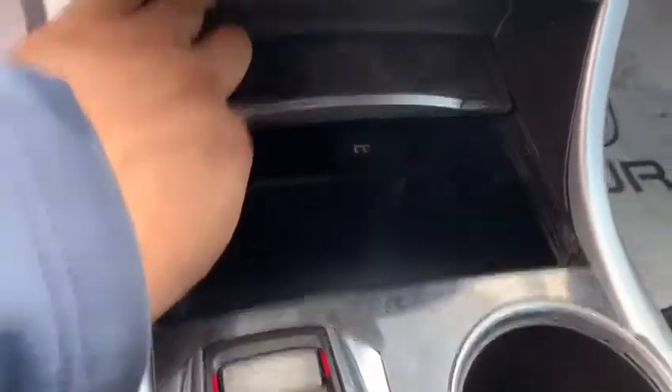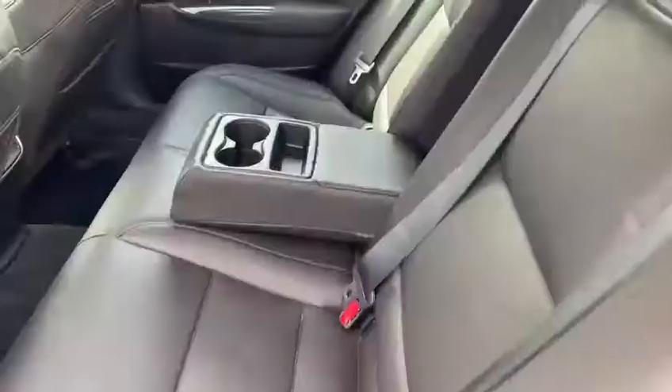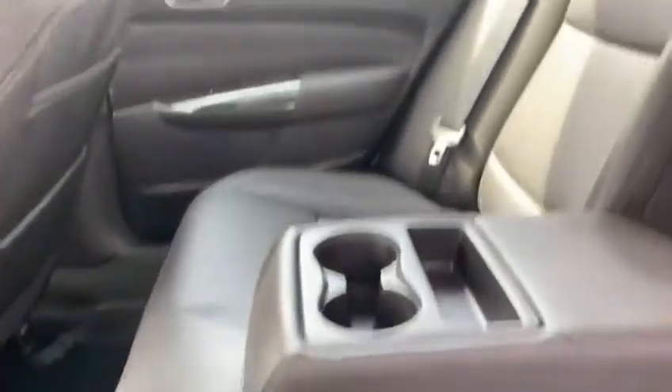Storage as well as USB charging and a power outlet. We do have an open sunroof. Plenty of space in the back here — leg room, shoulder room, as well as head room.